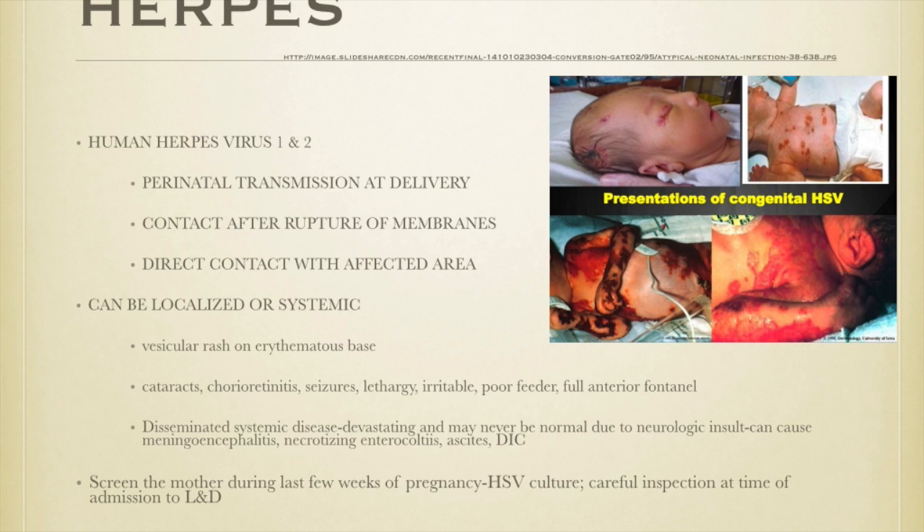If a woman has a history of herpes and her membranes rupture, patient education in the outpatient setting is to go to labor and delivery right away. The baby can also acquire herpes by direct contact — for example, if she has an active herpes type 2 lesion on her mouth and kisses the baby. We had a case of twins where the mother had a severe herpes outbreak all over her face and we did not let her take those babies home until all lesions crusted over.